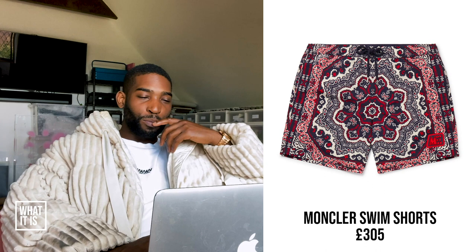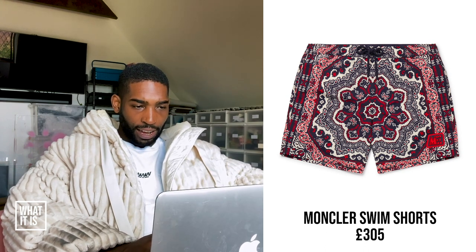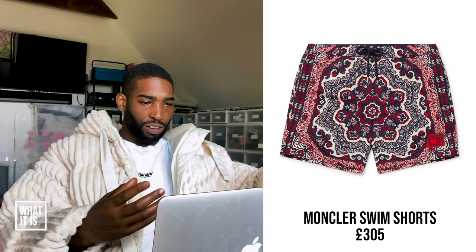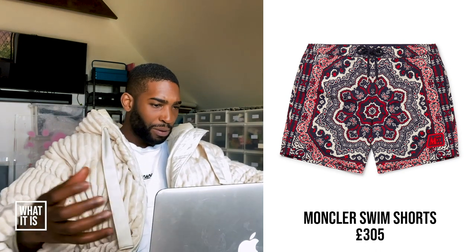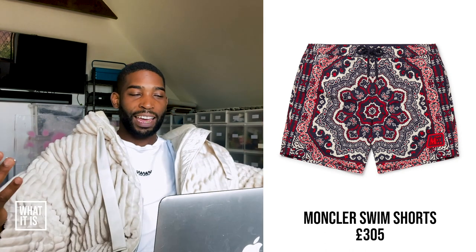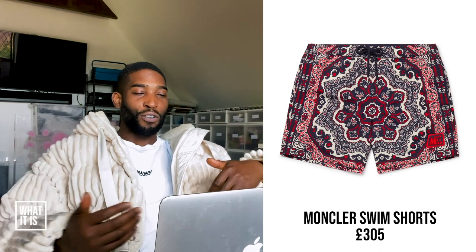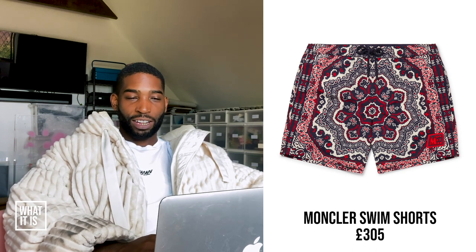Montclair swim shorts, £305. I like the colour and the design. I feel like it doesn't look obviously Montclair, which is good — they've switched up the logo, kind of giving it a Prada kind of style. I like the patterns on the swim shorts; they look like a timeless pair, kind of an Indian or African pattern, something like that. I didn't even know Montclair did swim shorts like that. I'd probably rock it bare chest on one of these islands — Ibiza, Mykonos, Miami somewhere. Trend or trash? I'm going to say it's trend.